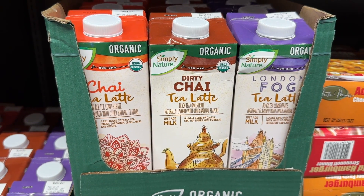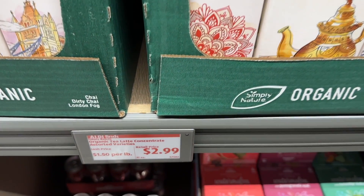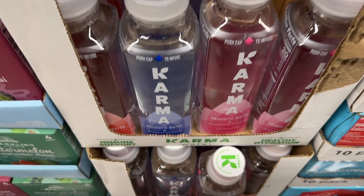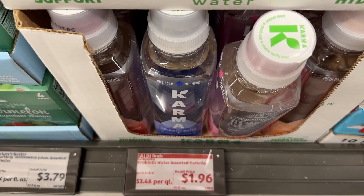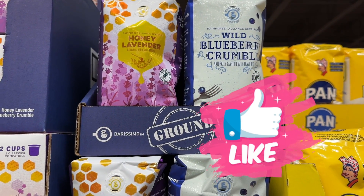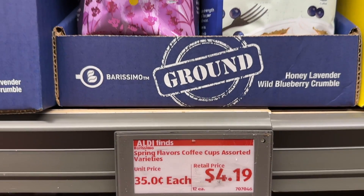The chai lattes — I hear the London fog one is very, very good. The caramel water probiotic waters are very delish. The honey lavender and the blueberry crumble coffees are both really yummy.